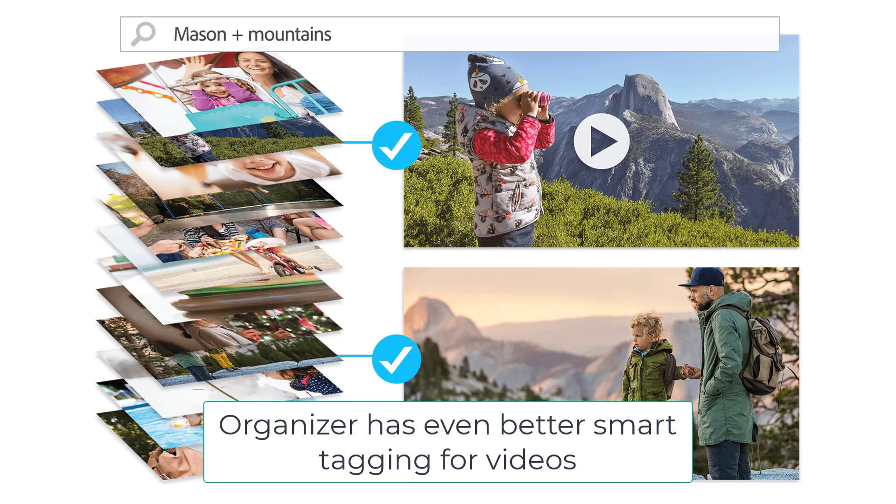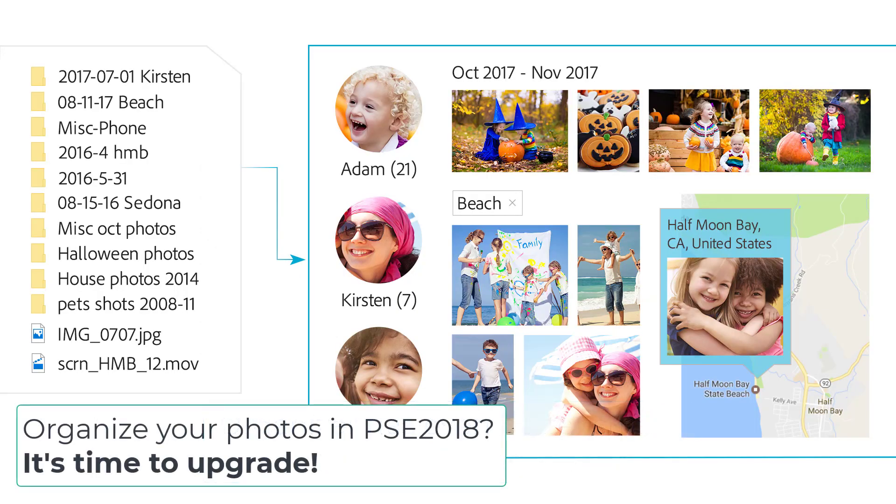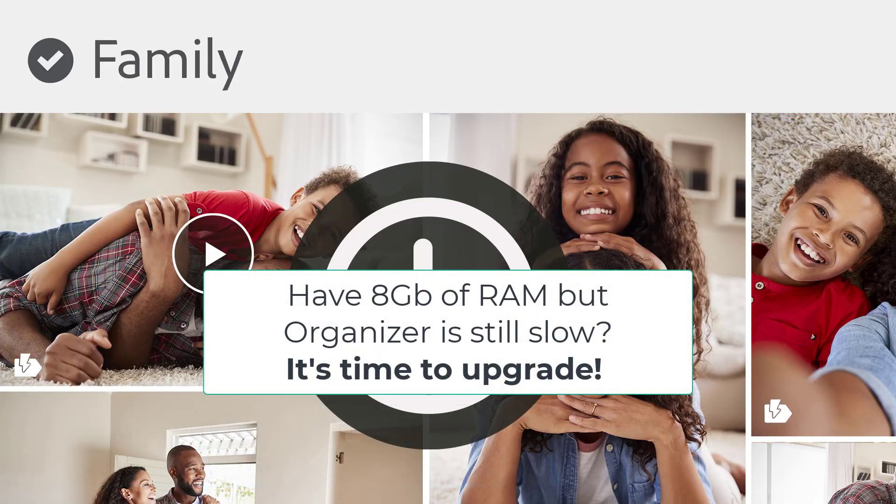If you use Organizer 2018 or earlier, you definitely want to upgrade. Adobe changed their mapping servers so the maps aren't currently working in earlier versions of Organizer. Of course, you'll have more than just maps — you'll have a greatly improved people tagging view, automatic catalog backups, and other performance improvements. I always say consider upgrading if you find that Organizer is a little bit slow and you have at least eight gigabytes of RAM.